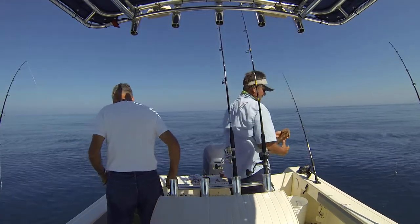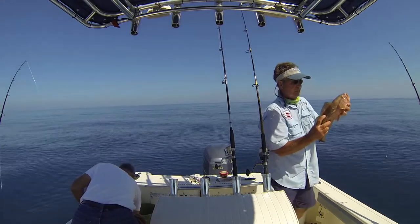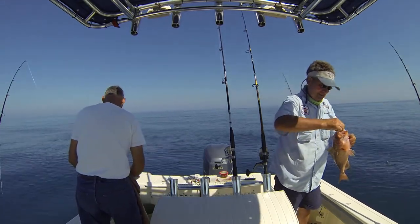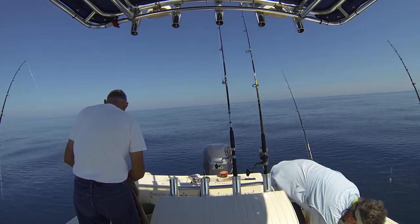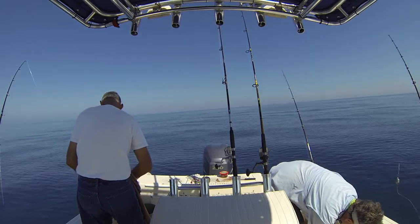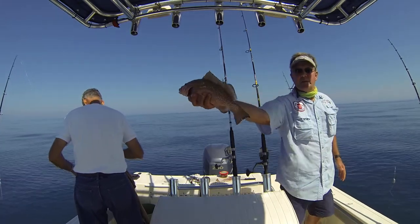Yeah, he's only 16 inches. Catch and release, catch and release.